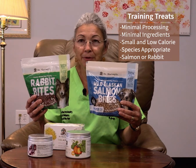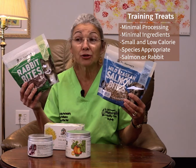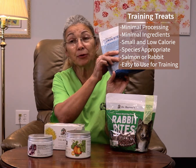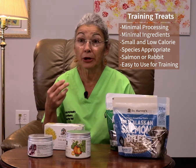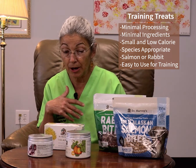They are salmon bites and rabbit bites. They are single ingredient — salmon or rabbit — so very easy to use for training. They are dried and they're very small, great to shove in your pocket. If you're going to be doing agility work or obedience work, you need small treats that are very high value for your dog. I've also given these to my cats and they think they're amazing as well.